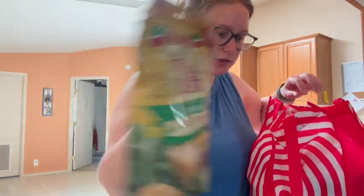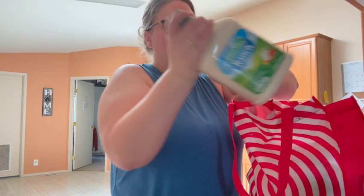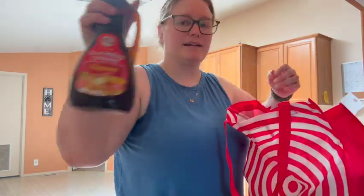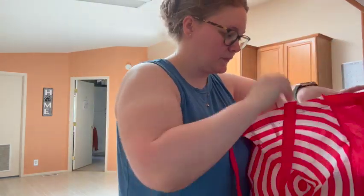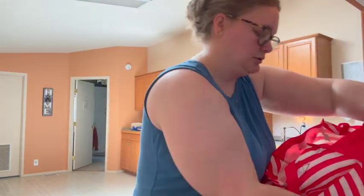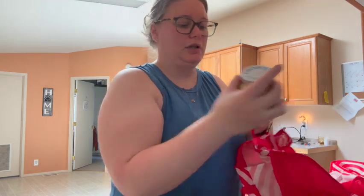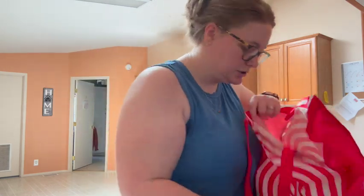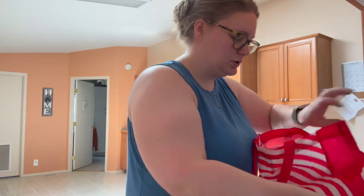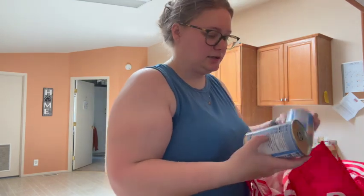Croutons. This thing of ranch — this is for Trid. Syrup. Pancake mix. Sugar. Dijon mustard. Some Rotel — this is the diced tomatoes with lime juice and cilantro. And last but not least, two cans of pinto beans.